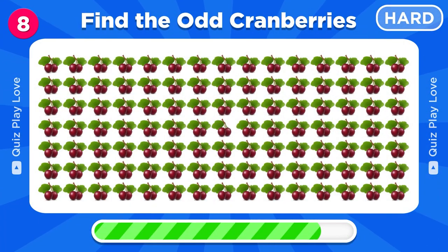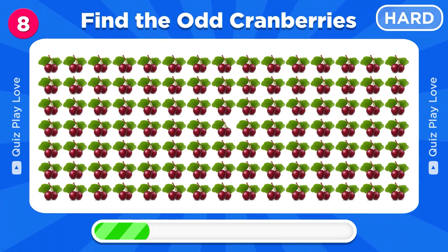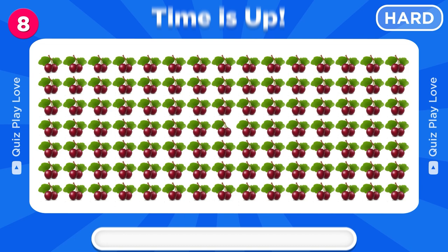Can you spot the odd cranberries? Great, it's here!